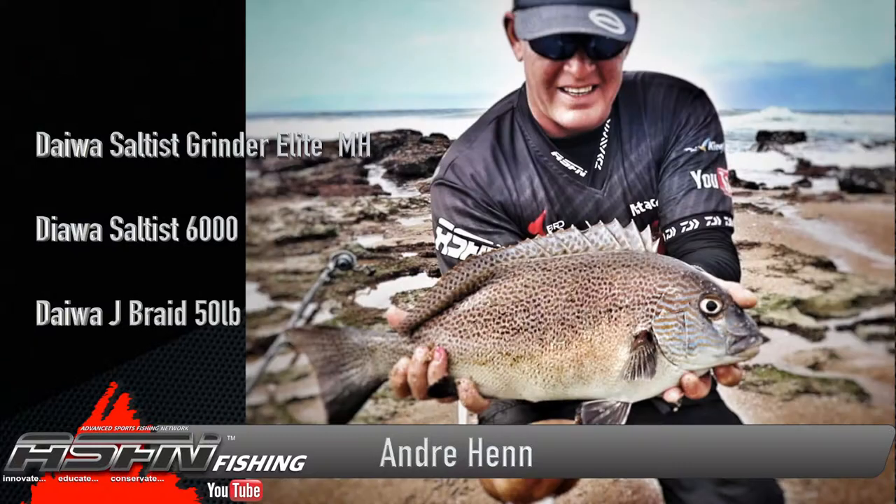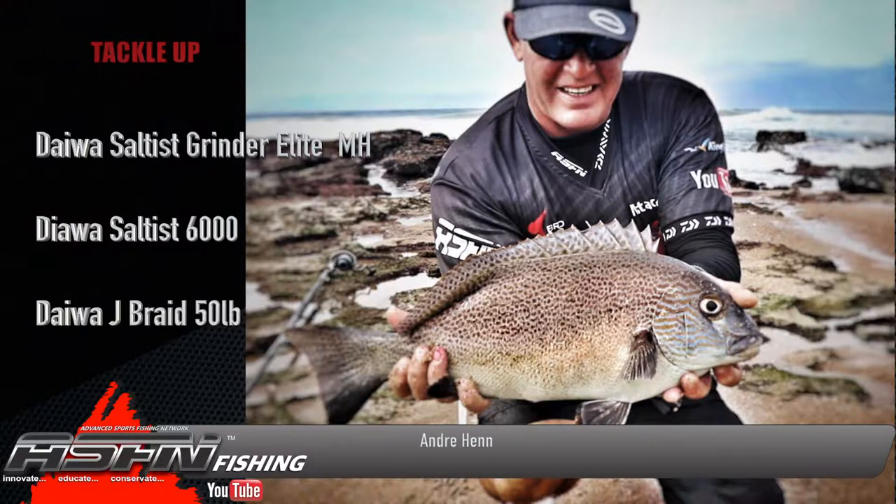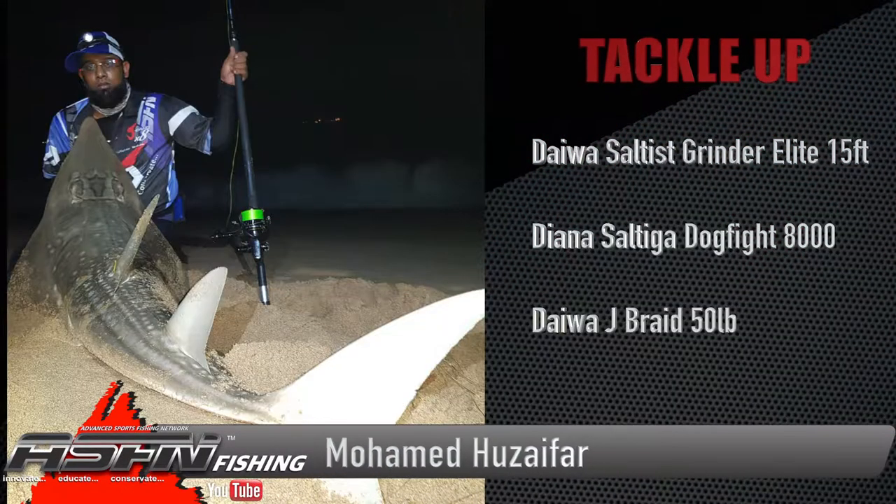Earlier that day I also managed to get my personal best lemon fish. This fish I got on the medium heavy Grinder Elite, paired up with my Saltus 6000.